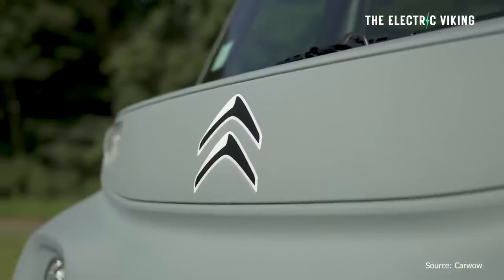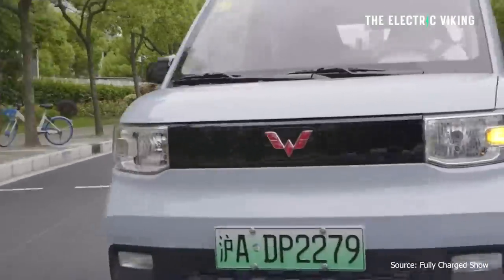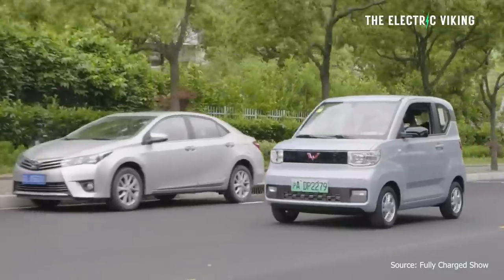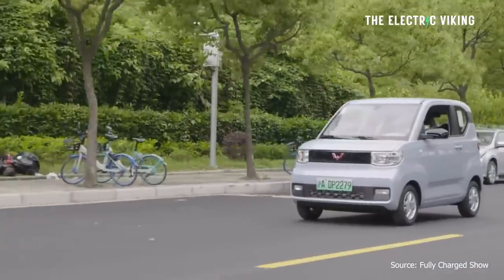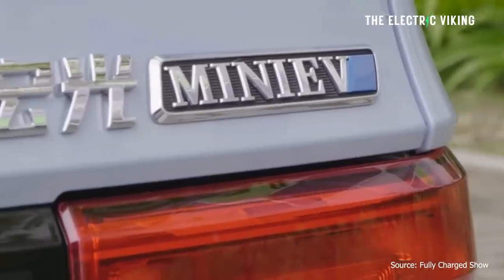These small electric cars in China — the Wuling Hongwa Mini EV, for example — could sell really, really well in Europe. If you think about it, the Citroen Amy isn't exactly cheap, but it's not exactly expensive either — it costs $6,000. There are compelling cars like the new Wuling Hongwa Mini EV that costs $4,000. Imagine if they sold that for six in Europe and also in America.